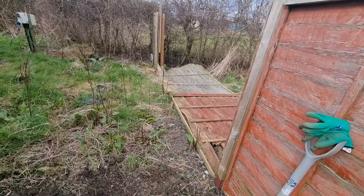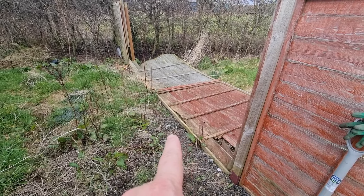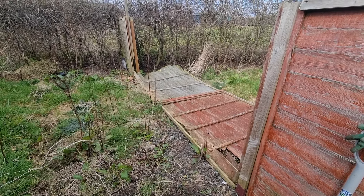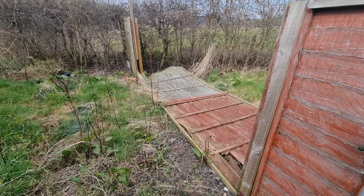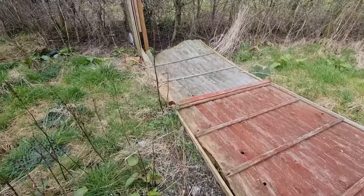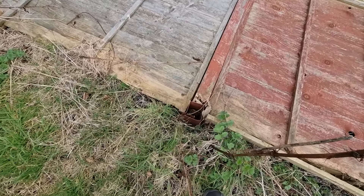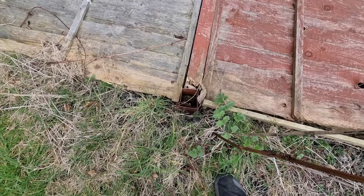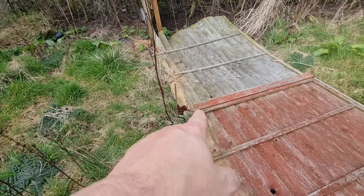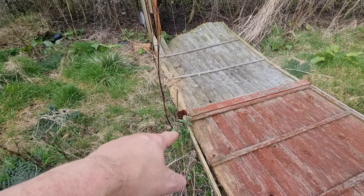This is the fence we've got to sort out yet. The farmer says he's got a couple of fence panels we could have, which'll save us buying them, so we'll be fixing that up at some point. The post has been broken off, probably in the wind - we had high winds recently. I might be able to reuse that post - just saw a little bit off the end, get rid of what's in there, and push it back in.